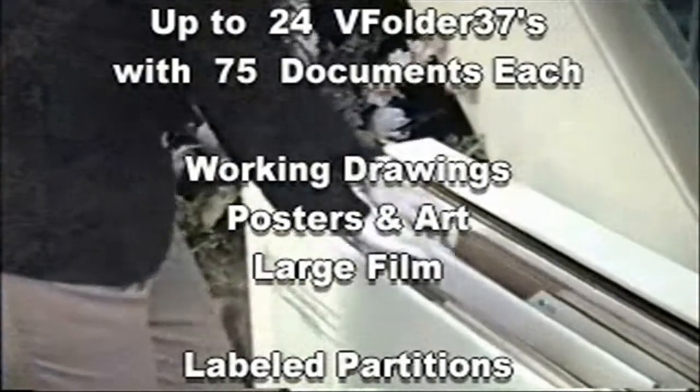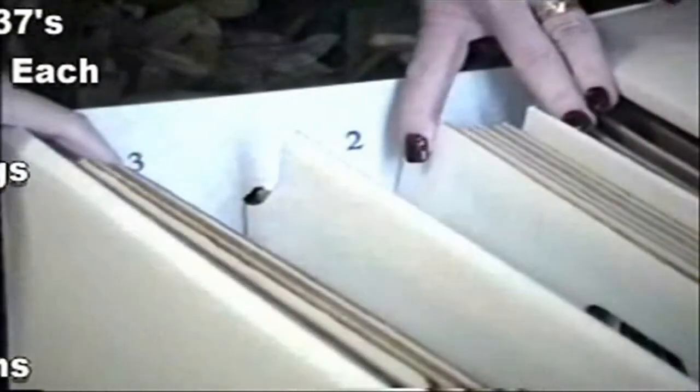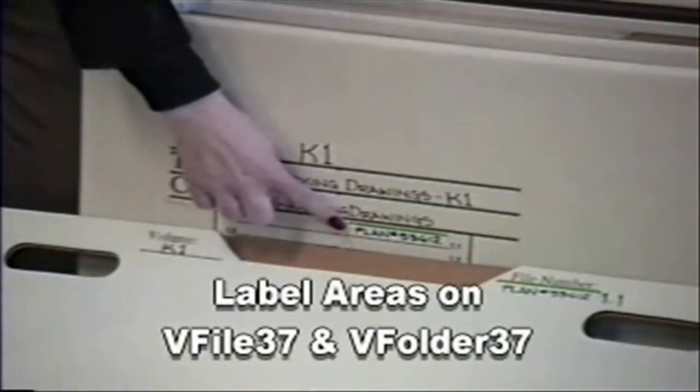The V-File 37 is perfect for working drawings, posters, art, or film. Partitions are numbered and the labeled areas on the front and folders create an organized vertical storage system with access and retrieval as easy as a file cabinet.